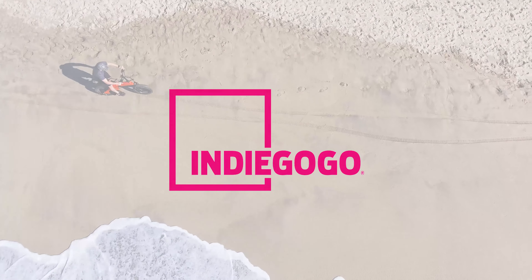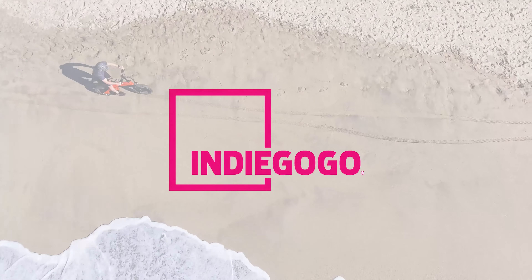What are you waiting for? Get the bike you've always been dreaming about. Back us now on Indiegogo!